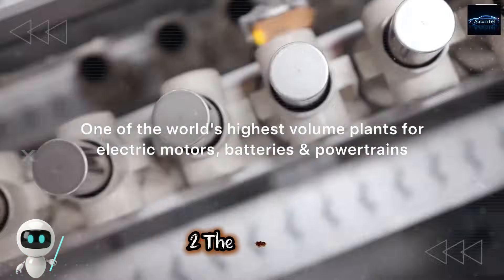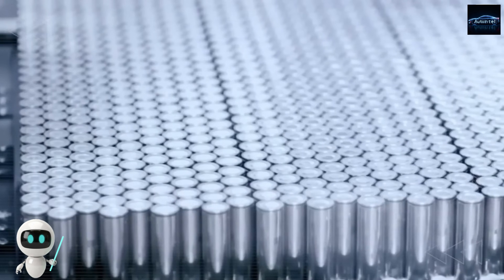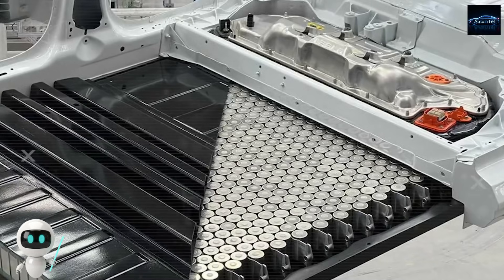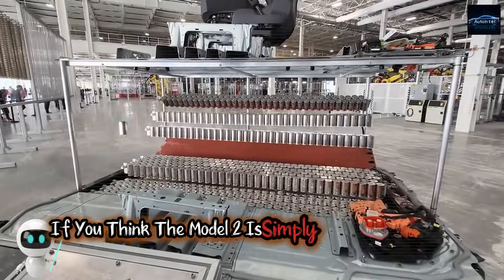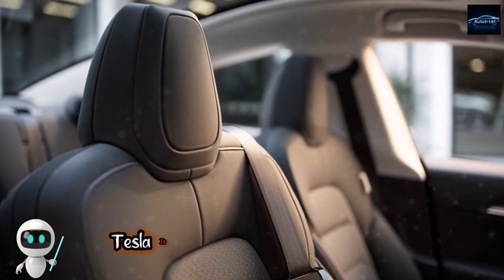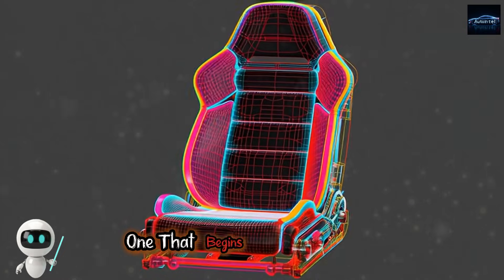The CyberCab and the Model 2 are siblings under Tesla's new Gen 3 vehicle architecture. This platform was created to make Tesla's next wave of cars lighter, cheaper, faster to manufacture, and far smarter than anything that came before. Tesla is not building a smaller Model 3. They are creating a new philosophy of design, one that begins from the inside.